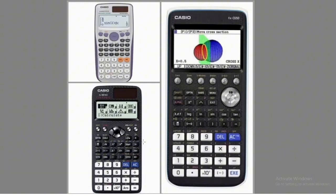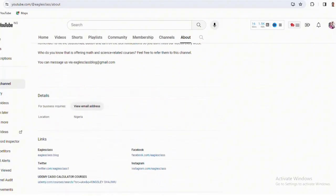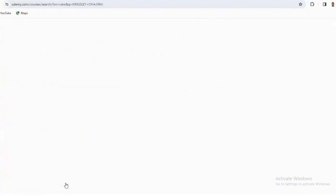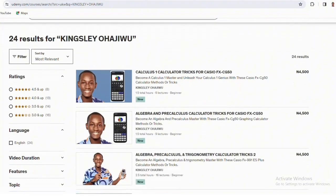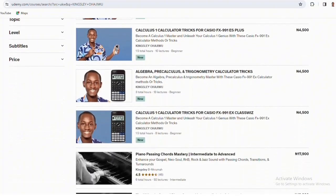That's the first announcement. Now for the second announcement — if you go to the About page of this channel, Egos Class, and scroll down, you'll see a link to my Udemy Casio calculator courses. When you click that link it will redirect you to my courses on Udemy. I have been working on these for the past month, and you'll see courses on the CG50, ES Plus, and ES Class W — covering calculus and algebra.